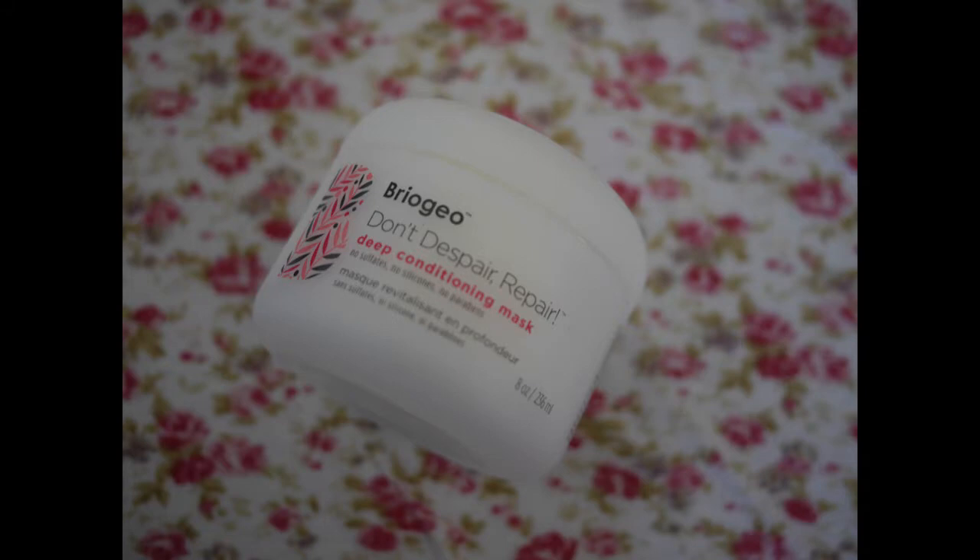You do get all full size in Popsugar Must Have. This is Briogeo Don't Despair, Repair deep conditioning mask, so that would be really nice for my long hair. I'll definitely use that.